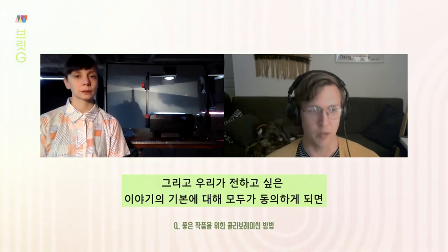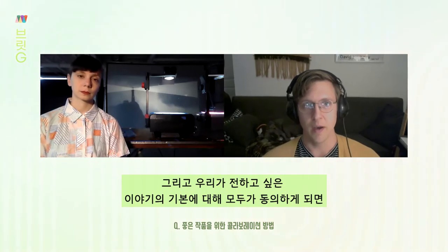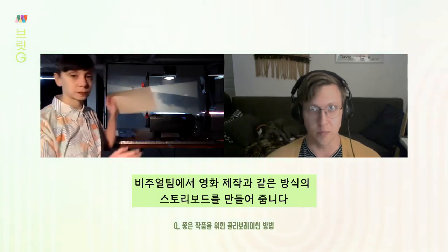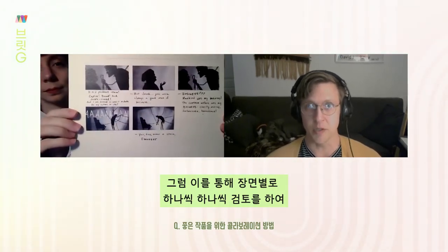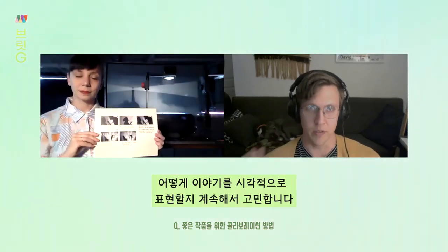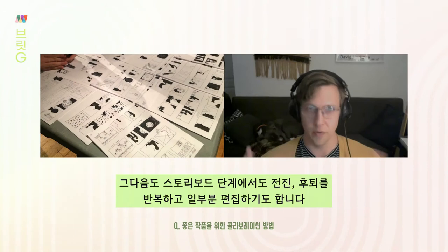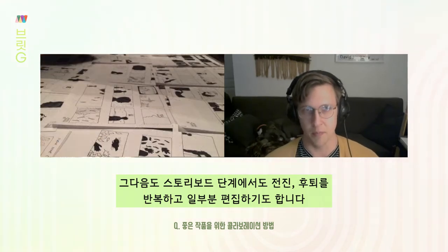Once we're agreed on the basics of what the story is that we want to tell, someone on the visual team will make a storyboard that looks just like a storyboard you'd make for a film. Sarah's got an example there where we just go through beat by beat, shot by shot, and figure out exactly how we're going to tell the story visually. Then there's some back and forth, some editing, usually some edits that happen in the storyboard phase.